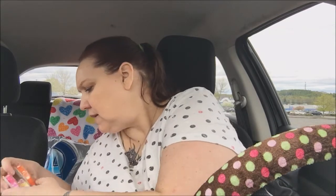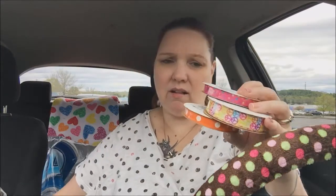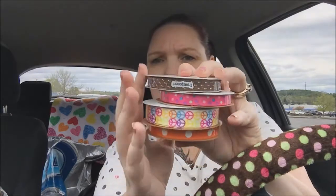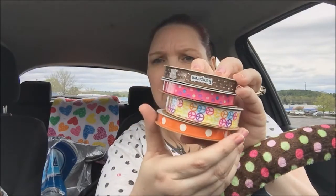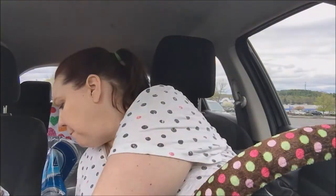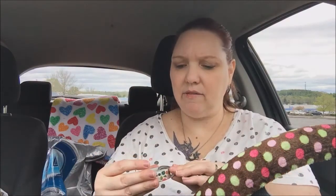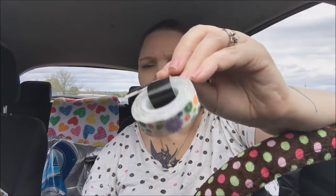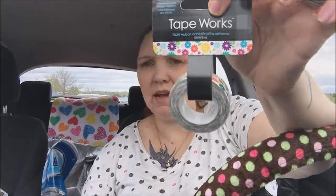I got a bunch of ribbon — these were all 77 cents each, so I'll be making paper clips when I get home. They're really pretty. I only found one roll of washi tape that even interested me and it was this one — it was $1.97.